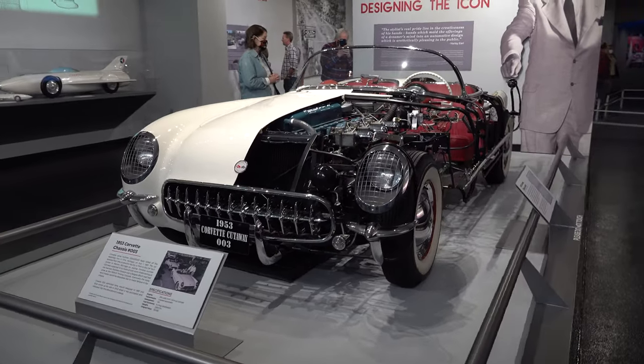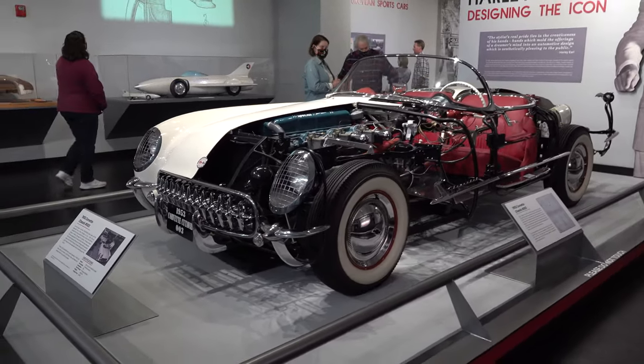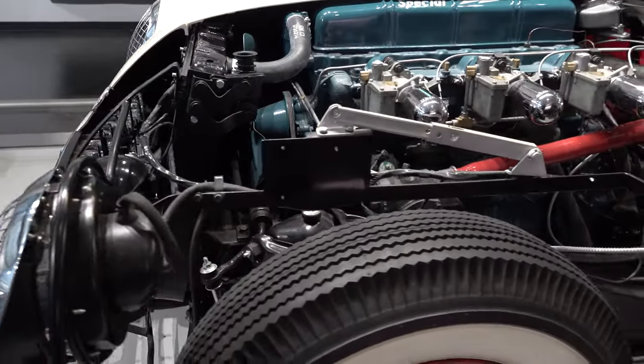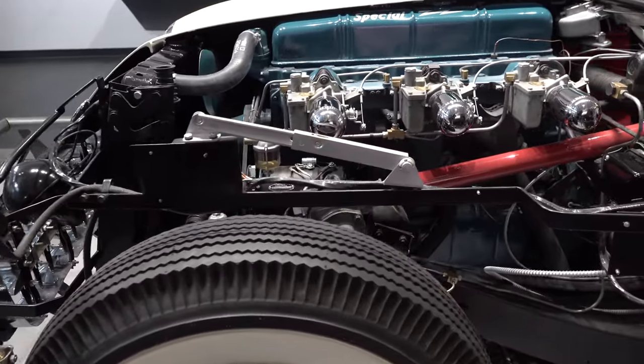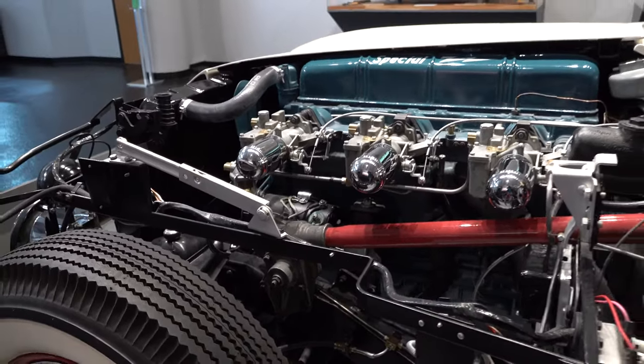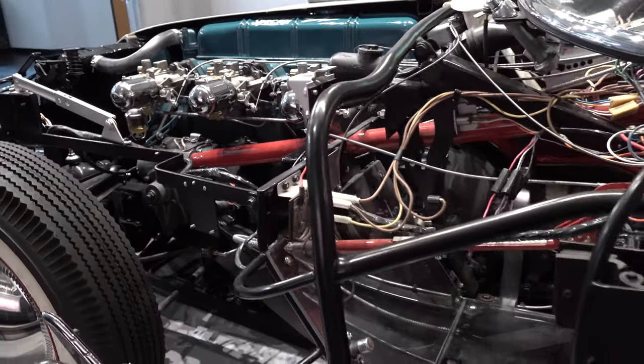The Corvette was really on it in '53, and I don't think they've ever gotten off the gas pedal. They've always stayed one of America's true sports cars. With the C8 going mid-engine — whether you like it or you don't — it really doesn't matter. They're cool cars and they're selling the heck out of them, so what can you say.